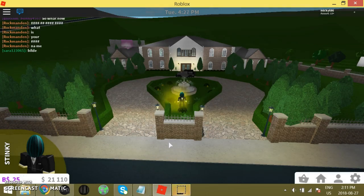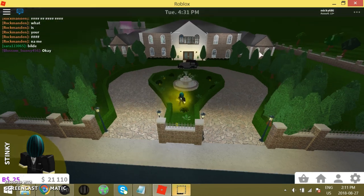Hey YouTube, what is up? So last time we took a look at my modern mansion, today we're going to be looking at my classic mansion.